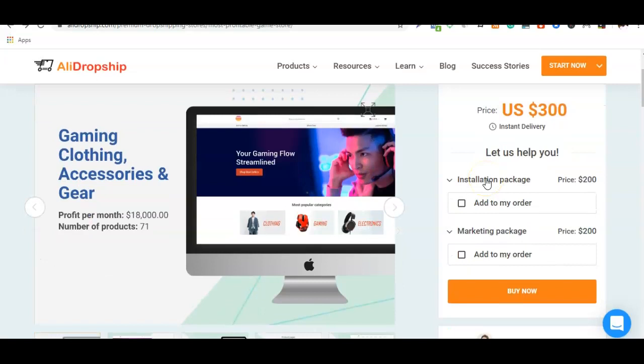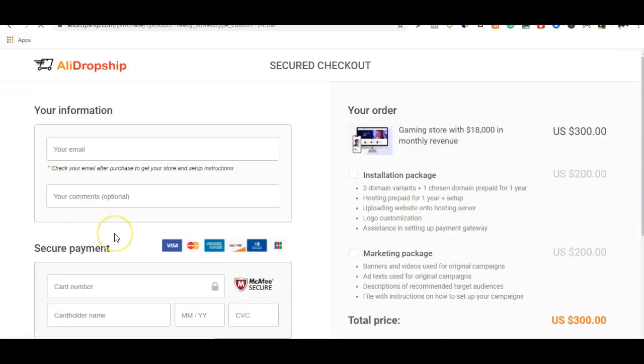Also, if you're going to be running adverts for your store and you're not really experienced with Facebook and Instagram ads, I would suggest you add the marketing package to your order and let the AliDropship team run the adverts for you. Since they're already good at running adverts, this is going to be an additional bonus for you. You can relax and watch your dropshipping store generate massive sales. Once you've done all that, click the 'Buy Now' button and you'll be redirected to enter your credit card details.